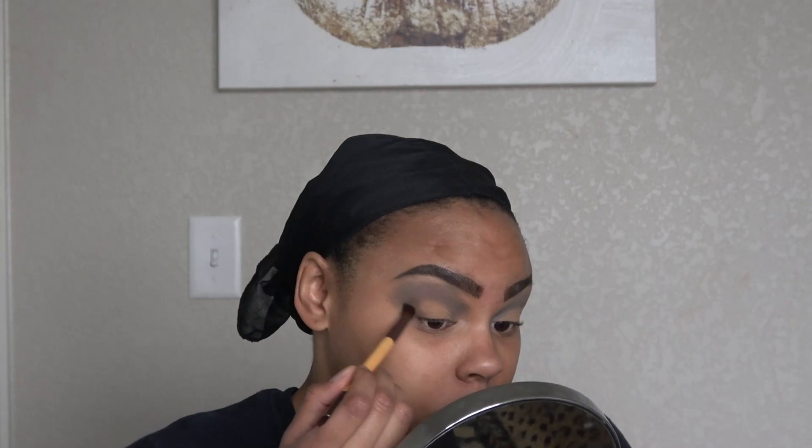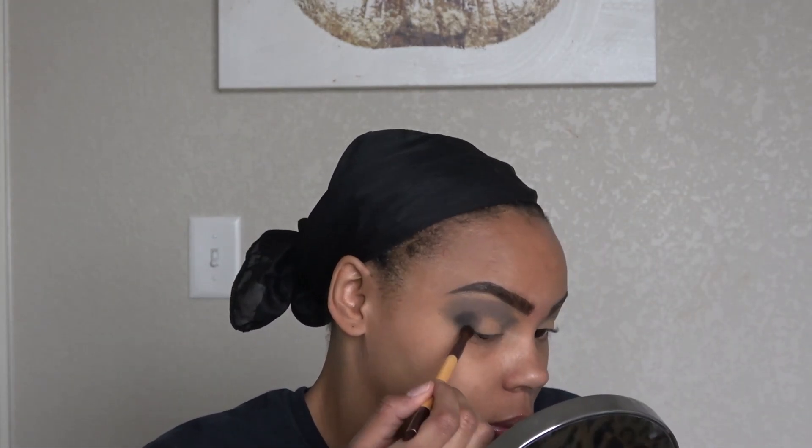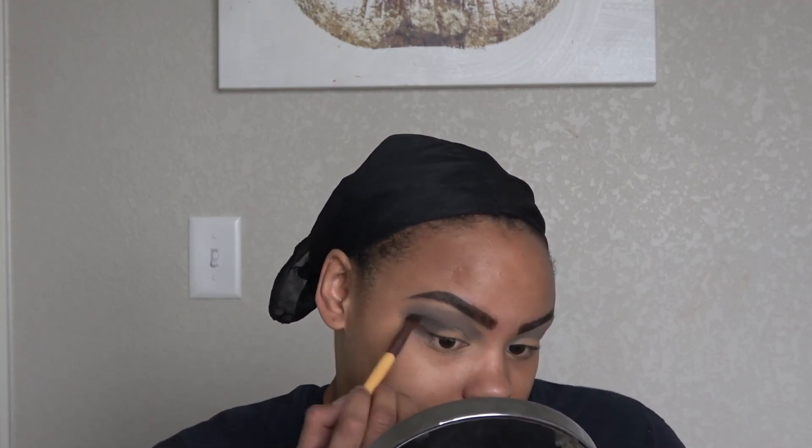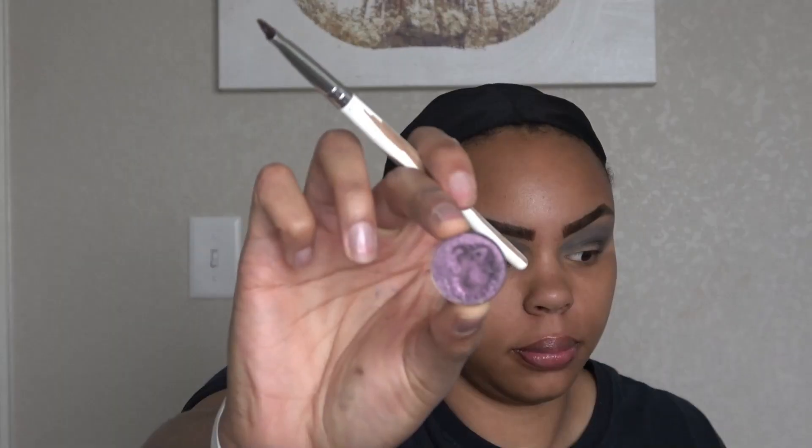I do makeup, I vlog, and I'm about to start a video podcast, so stay tuned for that. Now we're taking that deeper gray shadow and just going to take that on the outer part and build it up to give our eyes more dimension. I really like how this look turned out — I just did it off the top of my head. You're just smoking that out and adding more lighter gray to it so it's more opaque.